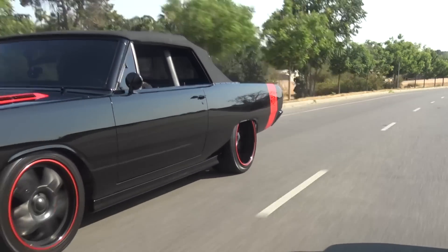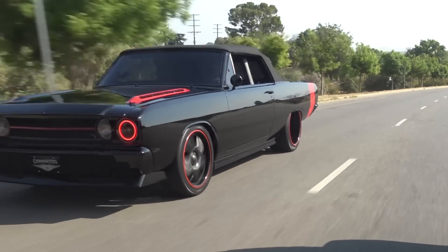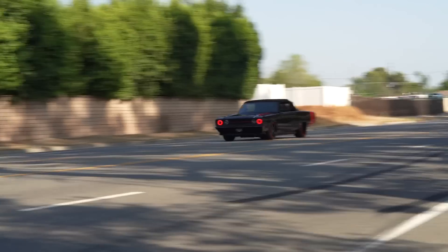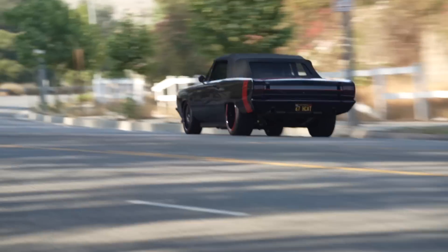People are gonna go nuts for this car. You can tell this car can handle — oh yeah, it handles great. And I love that you can really hear the supercharger. I haven't even dug into it and you can hear that thing whining pretty good.